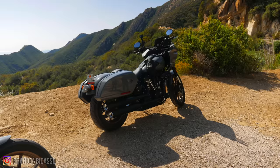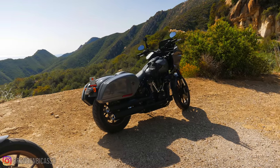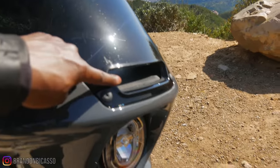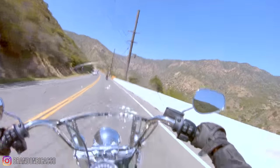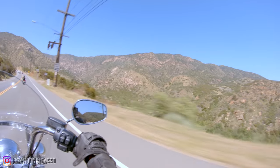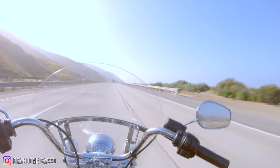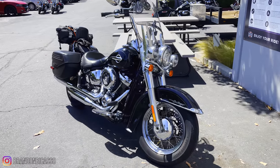I seriously cannot speak highly enough of that fairing. I'm glad I got a chance to ride the Heritage Classic into Santa Barbara before this event, because it gave me a reference point. On the Heritage Classic — while it is a great bike with a good chassis and it's a sleeper that'll take some turns — the buffeting on the windshield is pretty noticeable at certain speeds. Then I hopped on the Lowrider ST and there was virtually no buffeting. Of course there was also the difference of a 107 in the Classic versus the 117 in the Lowrider ST.